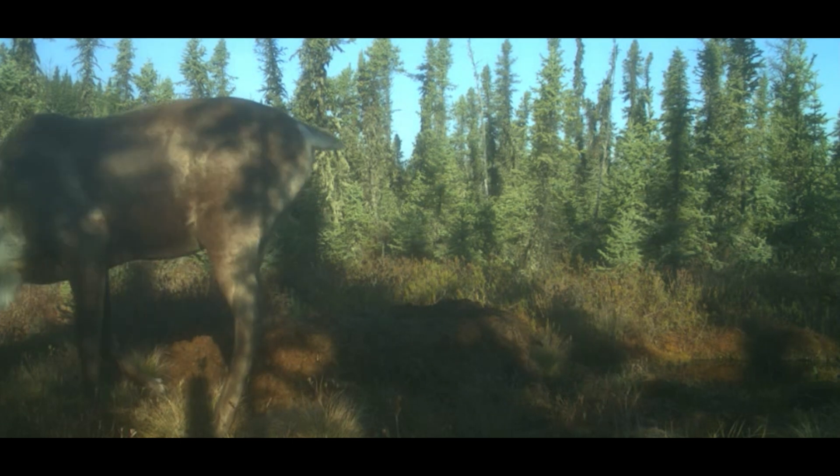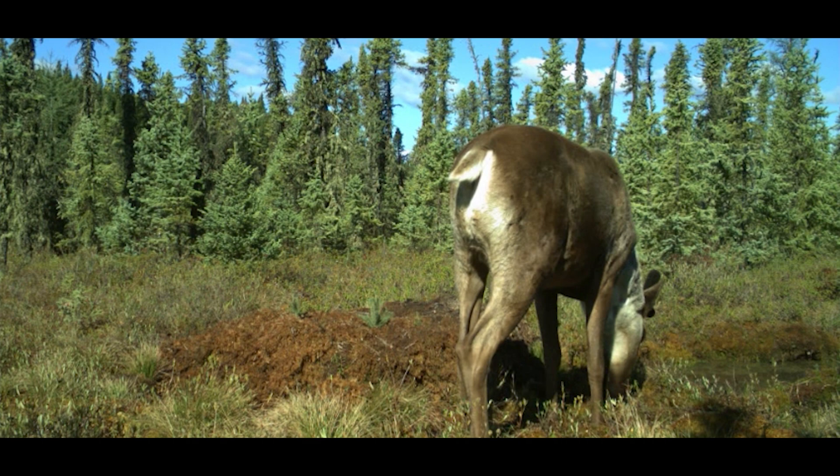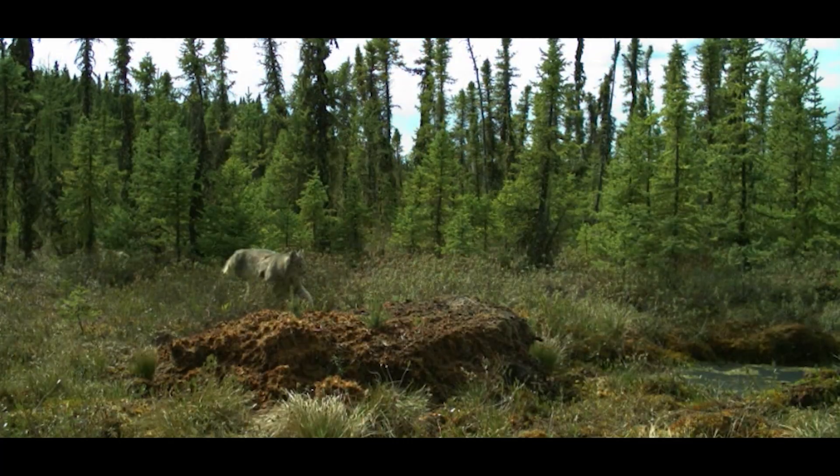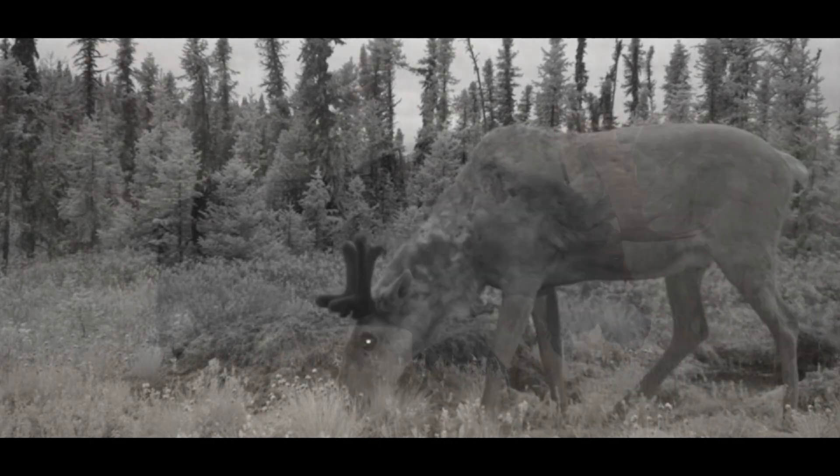The camera is triggered by both the motion of animals moving past it as well as a differential in heat — it triggers on warm-bodied animals that have a higher heat than their ambient environment. It's very effective at getting a lot of information.